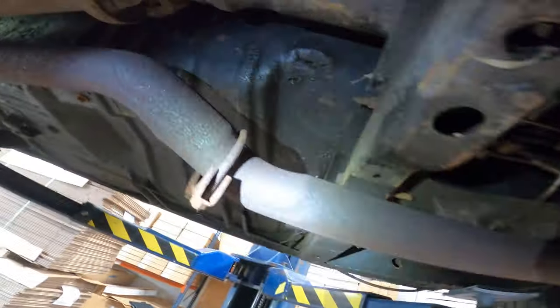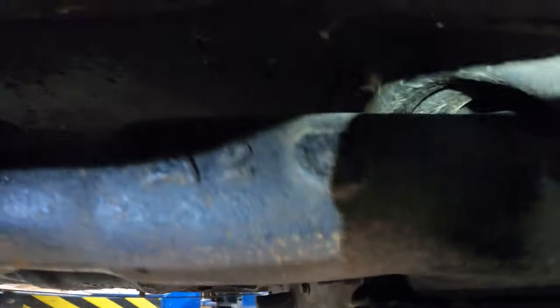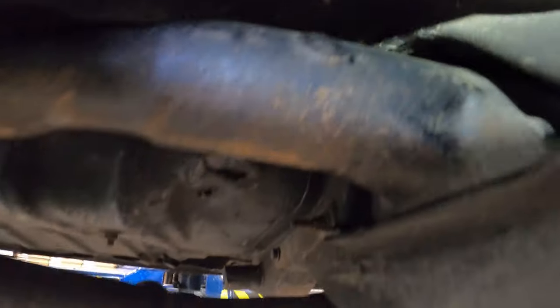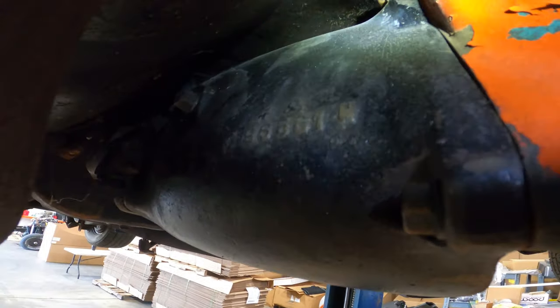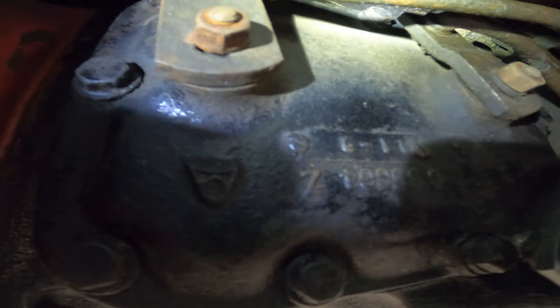Here we are. I'll get video of some of these part numbers on the tail shaft. Then we work our way over here — the main case part number as well. On this side it's a casting date code. I don't know how much this part number matters given that it's the outer case, but just because it's there, I'm going to video it for you.